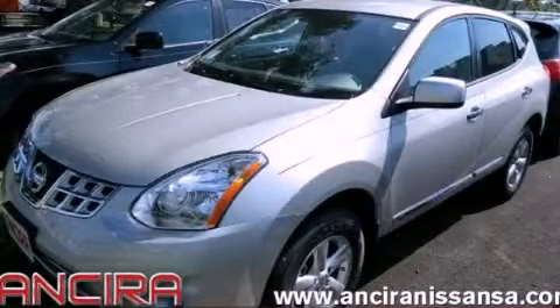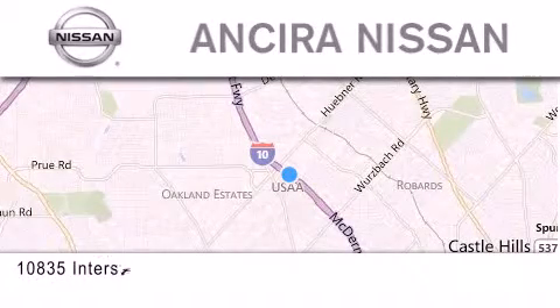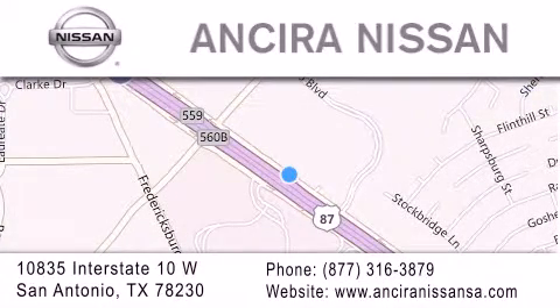Call or visit us right now and arrange your test drive today. Thank you for considering Ansira Nissan for your next new or pre-owned vehicle. For additional information, please visit our website, give us a call, or stop by our dealership.